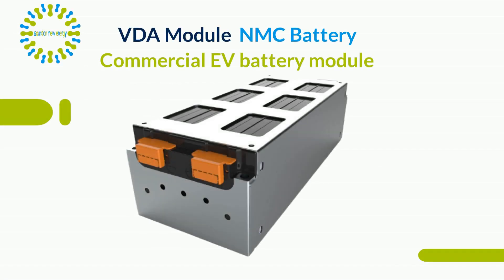Sounden's NMC VDA modules are used in electric vehicle trucks, cars, and forklift trucks.